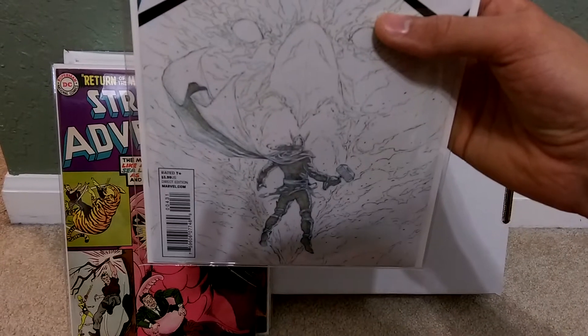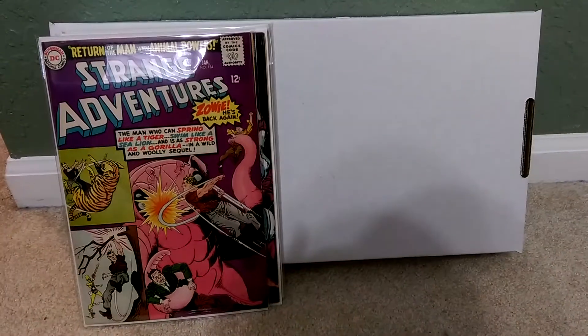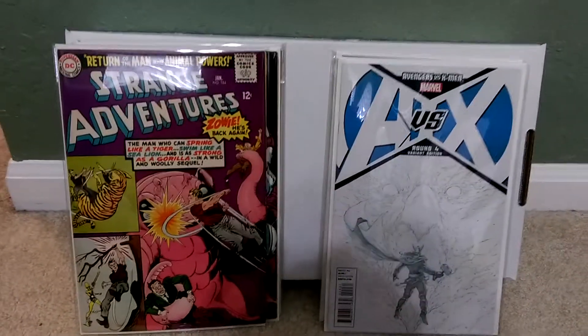This is the Avengers vs. X-Men. Thor is one of my favorite superheroes, if not my most favorite, and this is probably a 9.8 — this is the 1-in-200 variant. So Star Wars and AVX4 are going for sure.